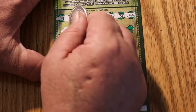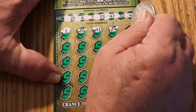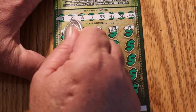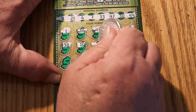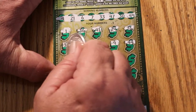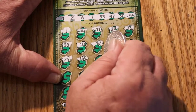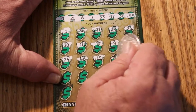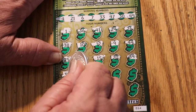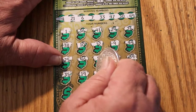Scratching the first ticket now. Numbers revealed: 1, 36, 41, 24, 26, 38, 10, 12, 9, 44, 25, 46, 15, 20, 30, 39, 35, 19.